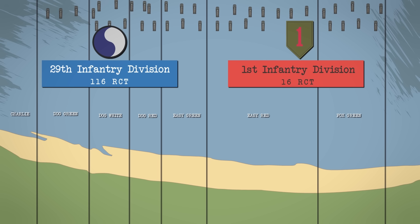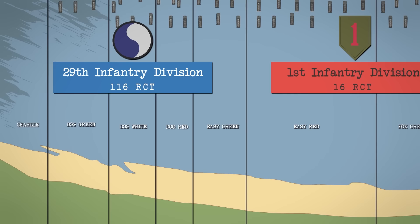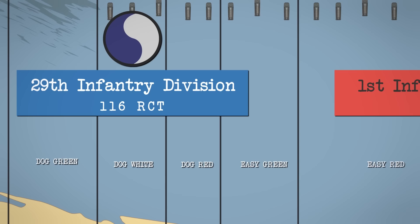The assault sectors at Omaha were codenamed by the U.S. Army from west to east as Charlie Dog — consisting of Green, White, and Red Sections — Easy Green and Red Sections, and Fox Green Section. The plan was for the 116th RCT to land at Dog and Easy Green Sectors, and for the 16th RCT on Easy Red and Fox Green.